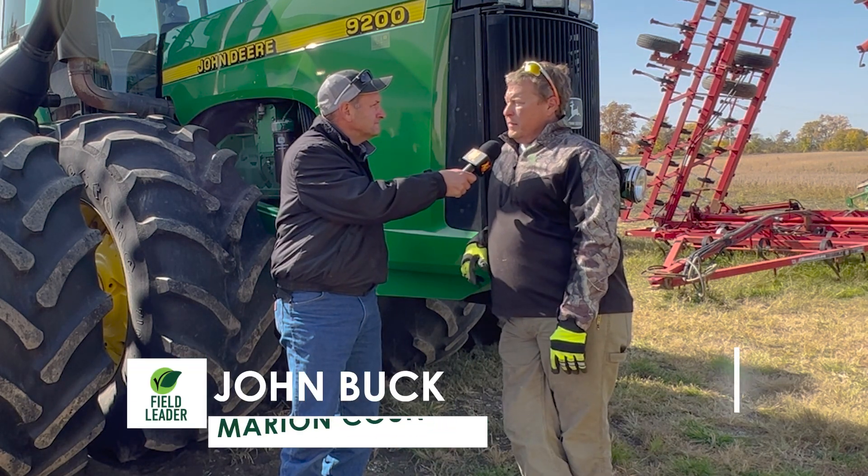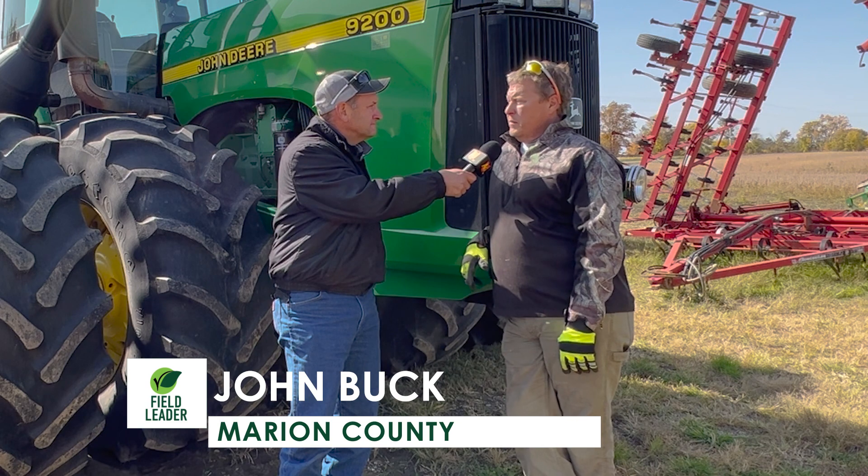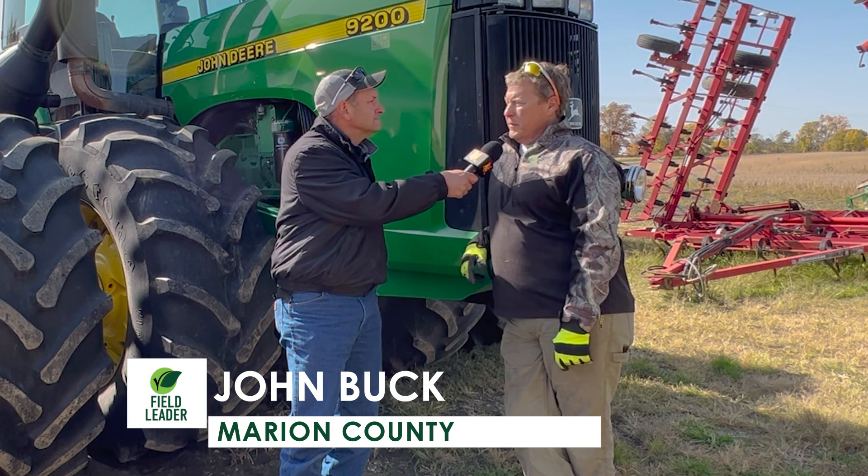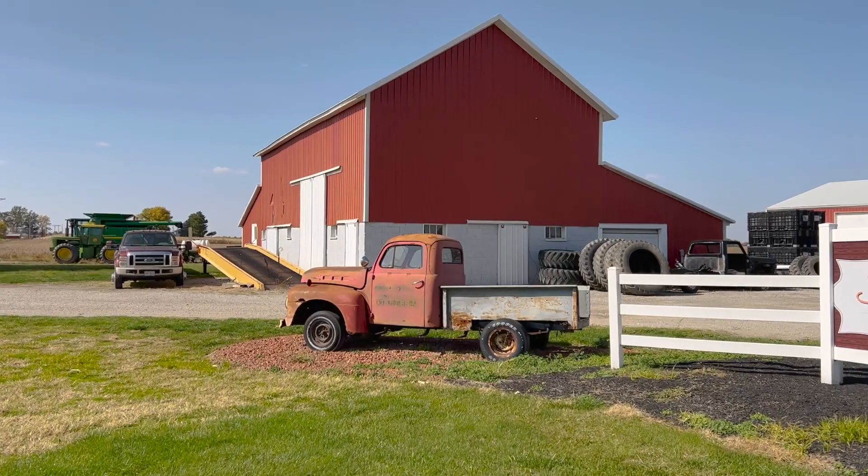Well, it started with my grandpa back in the 1930s here at this farmstead, and then my dad took over, and then I took over in 1999 when my dad passed away. We raised corn, wheat, and soybeans here.